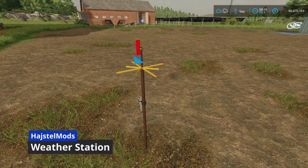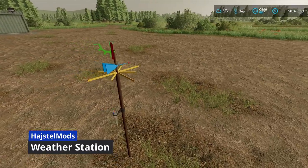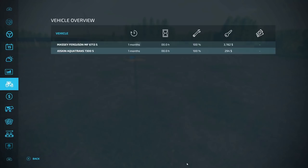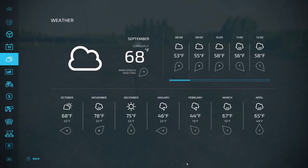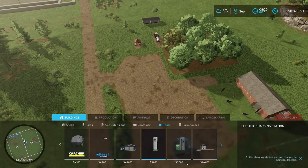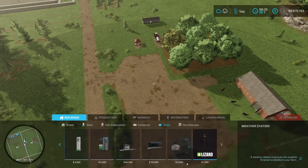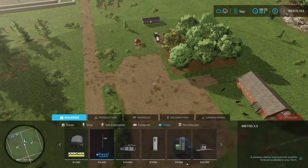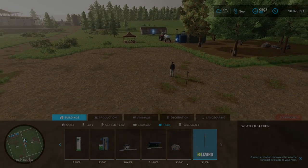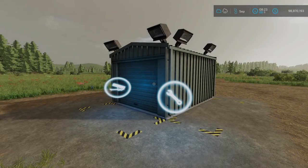The next one is the weather station from Heschel Mods. All this thing does is basically give better accuracy with the weather — that's what the other similar one did. You can find it under Tools. It's $1,500, compared to the original one which is $4,200. It's really really small.